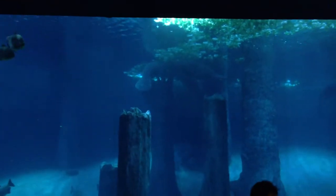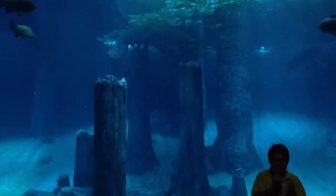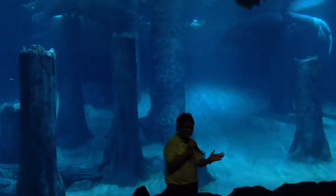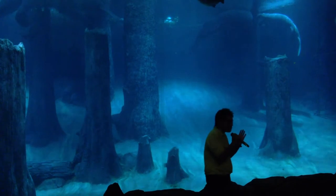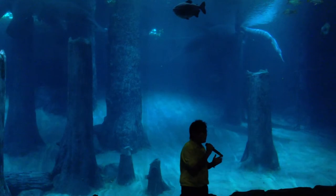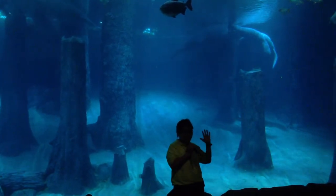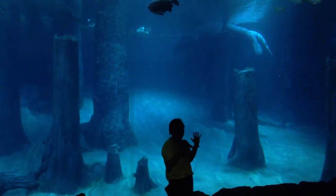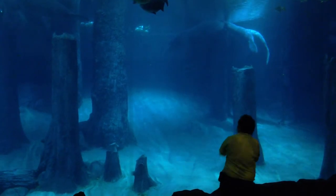Now let's refocus back to the very slow-moving but gentle and graceful manatees. Manatees are also known as sea cows. Some sailors thought that they were mermaids — so can you spot any animal that looks like a mermaid? They're big and round. Well, they're just right behind there.